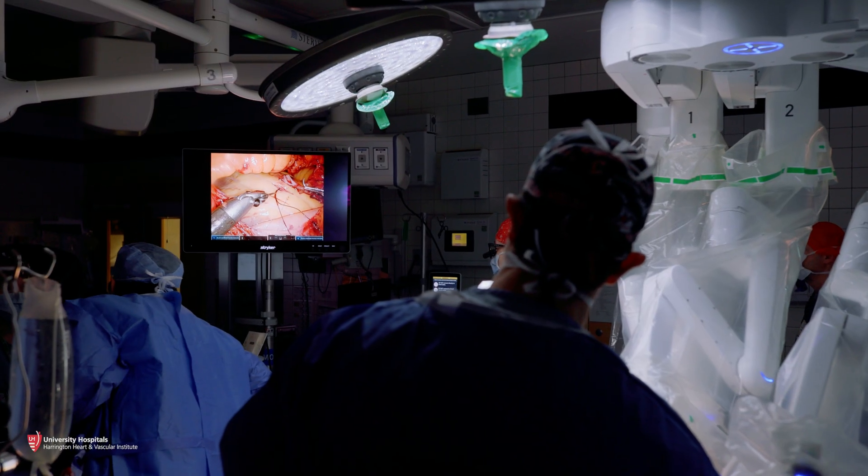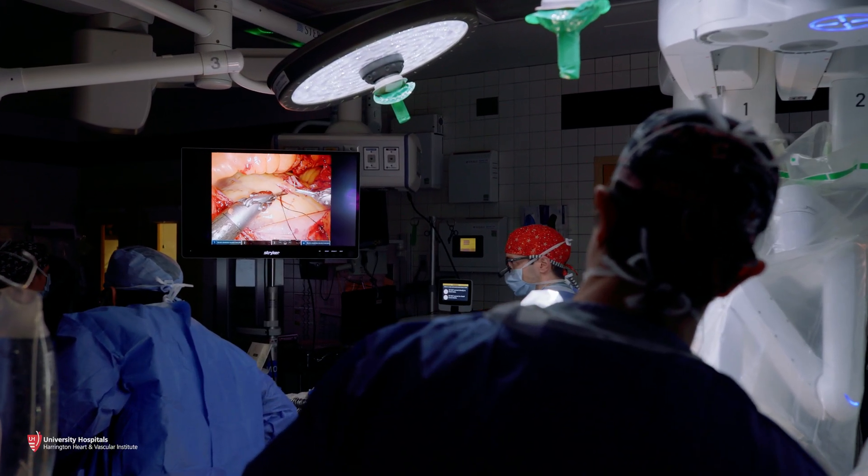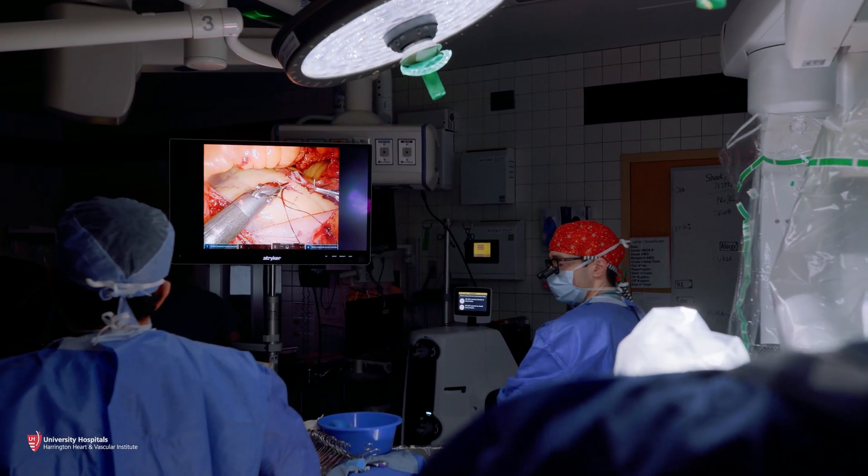It's a reflection of how we are very focused on delivering the best care for our patients, but also on being at the leading edge of innovation.